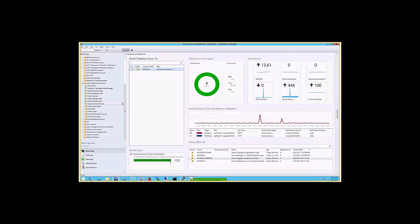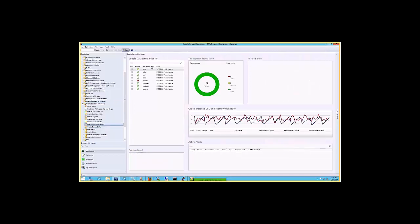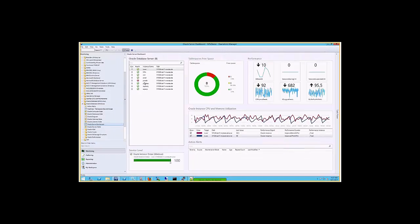We have a couple more instances in this environment. Right now we have eight Oracle servers and Oracle instances displayed. We can see the health of the different environments. We see an issue with one of the table spaces that doesn't have enough space, a steadily rising memory utilization, and we can also look at CPU utilization. Other key performance indicators are shown here in the graph.